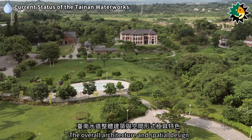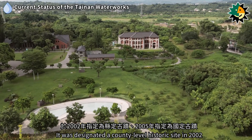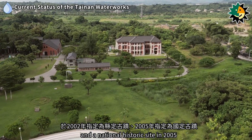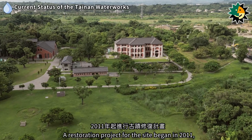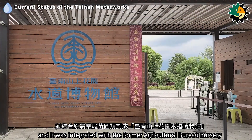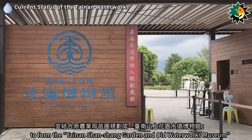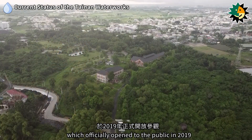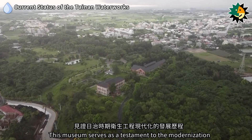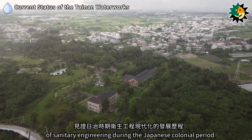The overall architecture and spatial design of the Tainan Waterworks are highly distinctive. It was designated a county-level historic site in 2002 and a national historic site in 2005. A restoration project began in 2011, and the site was integrated with the former Agricultural Bureau nursery to form the Tainan Shanshan Garden and Old Waterworks Museum, which officially opened to the public in 2019. This museum serves as a testament to the modernization of sanitary engineering during the Japanese colonial period.